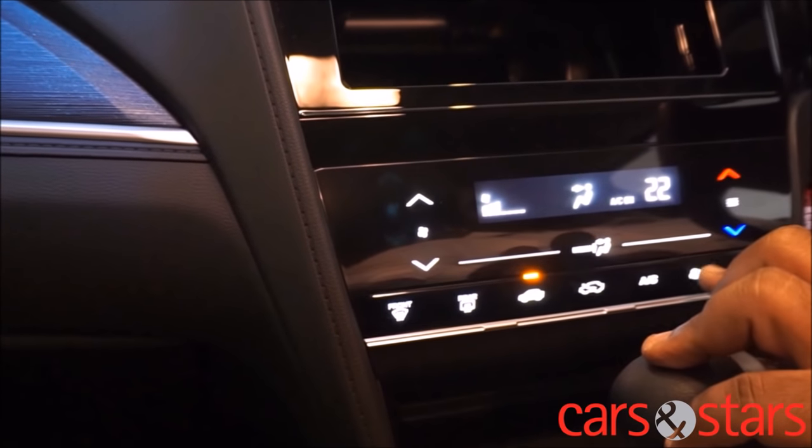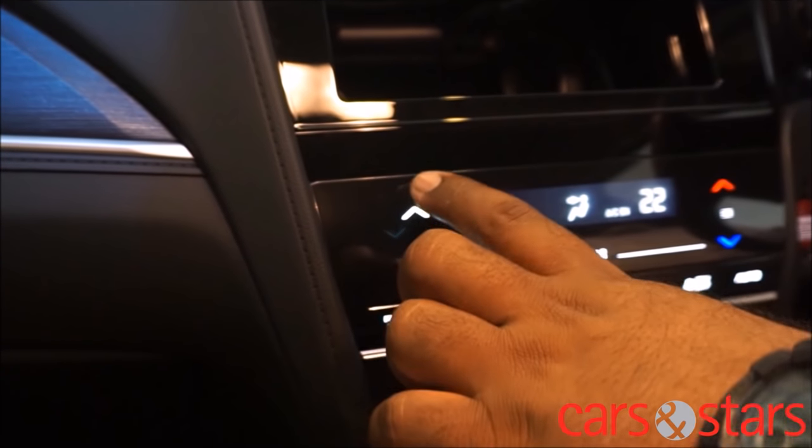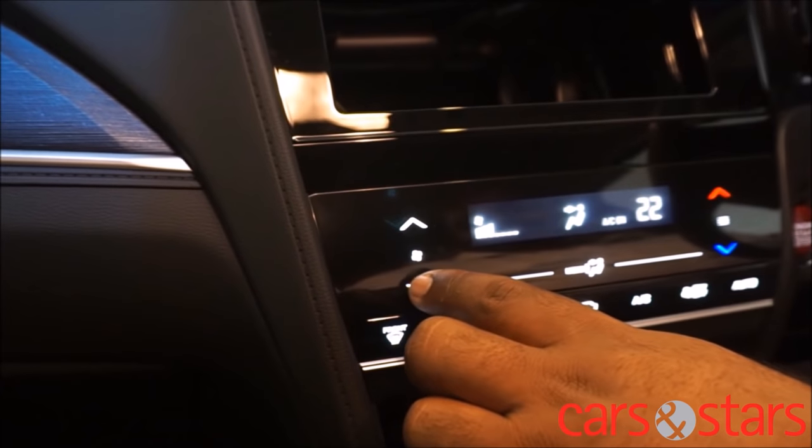With the gentlest touch, you can activate the air conditioning, adjust the fan speed, increase or decrease the temperature, and toggle between the different modes for the air direction.